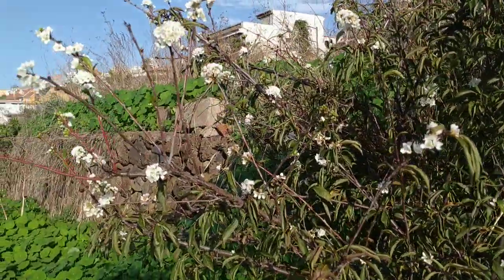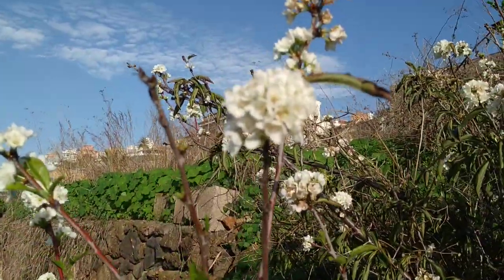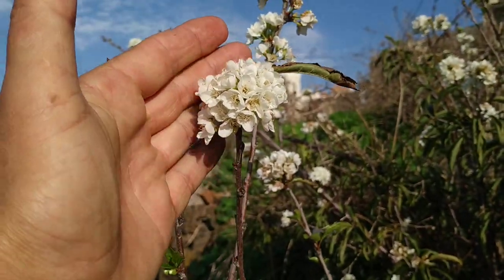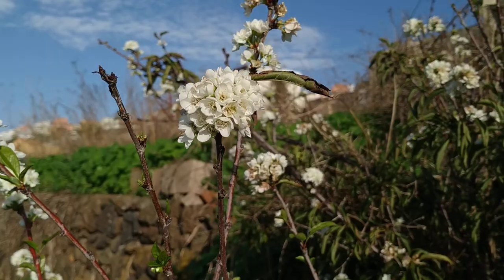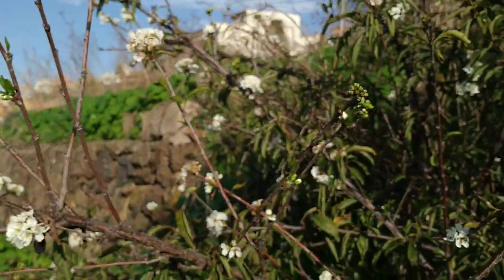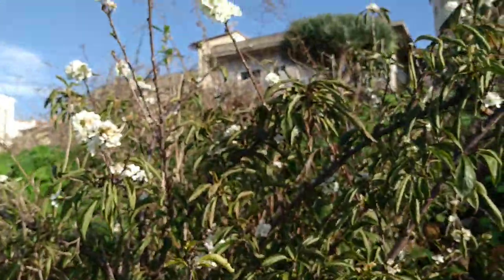I've seen apple trees, cherry trees, or other trees flowering in November before, but never plum trees. Well, here on Tenerife in this Atlantic climate, the seasons are more like a suggestion — they are not a harsh law of nature like in temperate Europe.